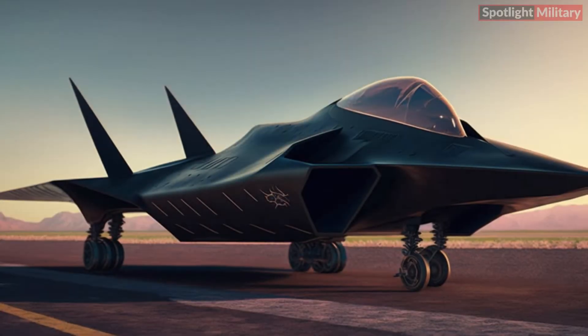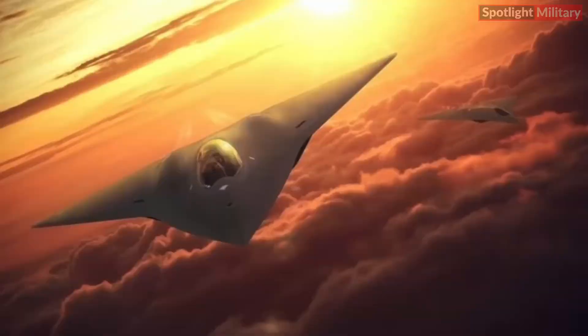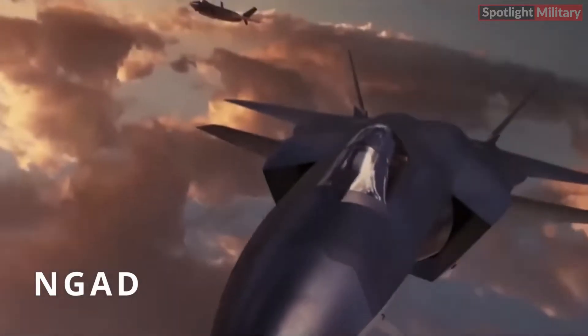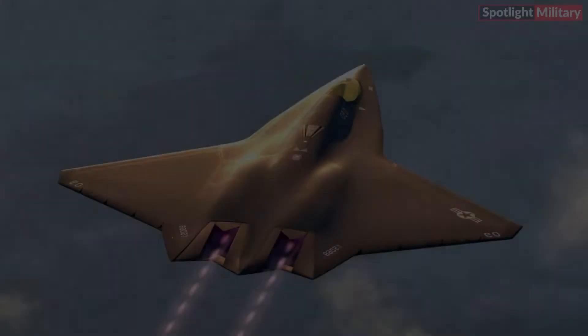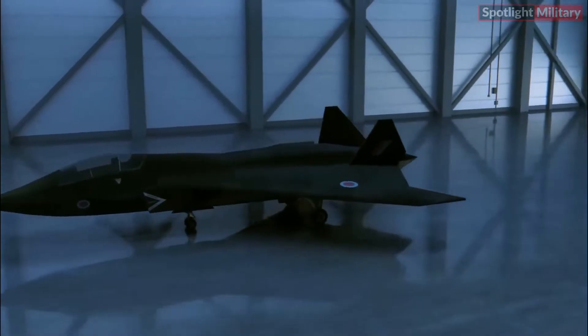The X-44 Manta is equipped with advanced avionics systems that enhance situational awareness, data processing, and communication capability. By integrating artificial intelligence (AI) technologies and advanced sensors, pilots are provided with a comprehensive battlefield overview.